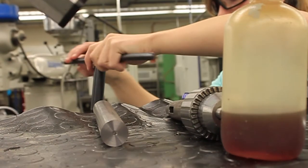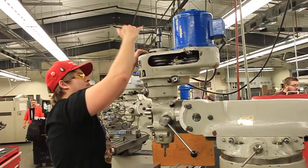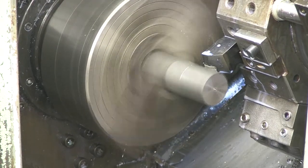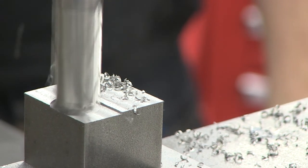So what is machining? Machining is working with metal. It's using heavy machines like lathes, milling machines, and drill presses to turn metal stock into working parts. Sometimes it's taking a small intricate cut and other times it's removing material as fast as we possibly can.